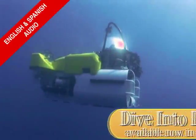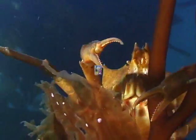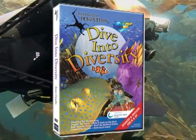Mantis shrimp — what wacky looking creatures! Dive into Diversity and learn all about the variety of life under the sea, a must-have for all children who want to explore the world by diving into Diversity today.